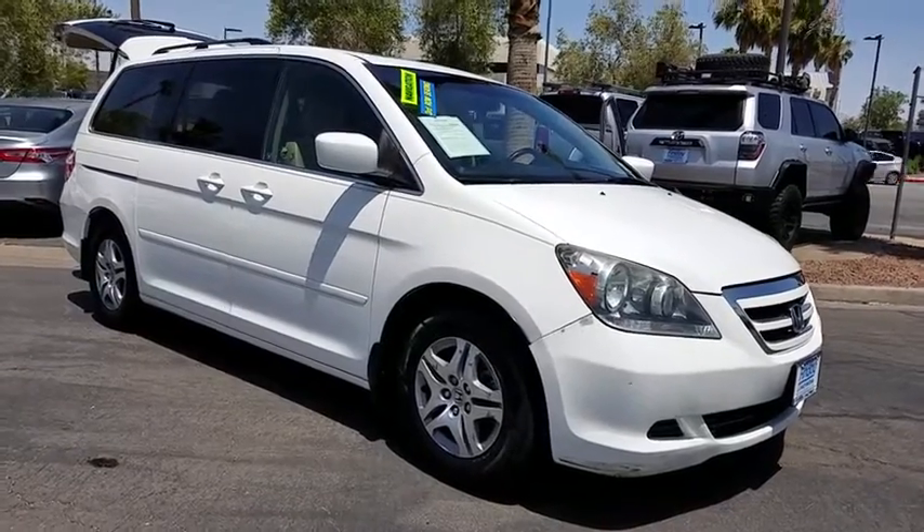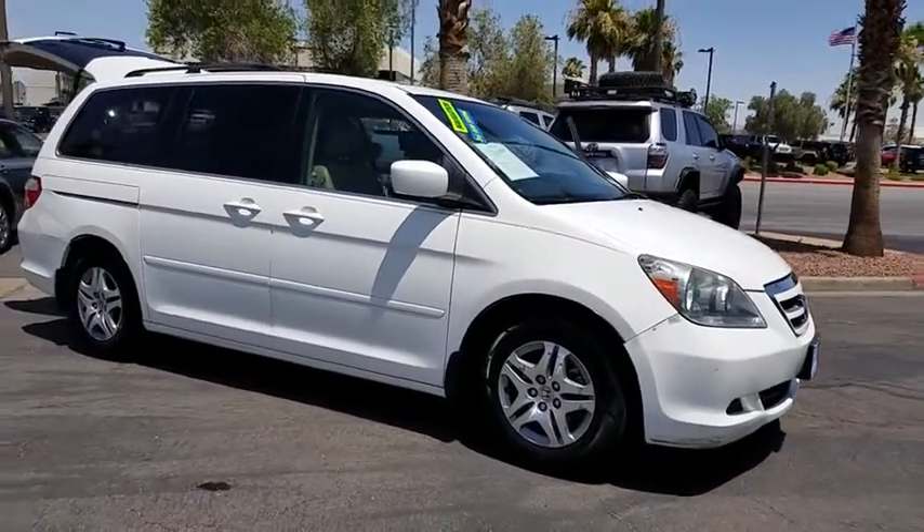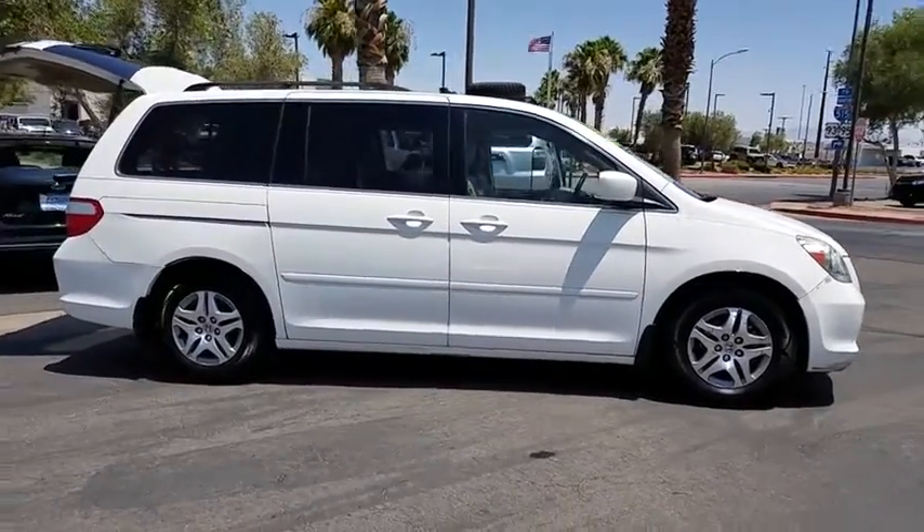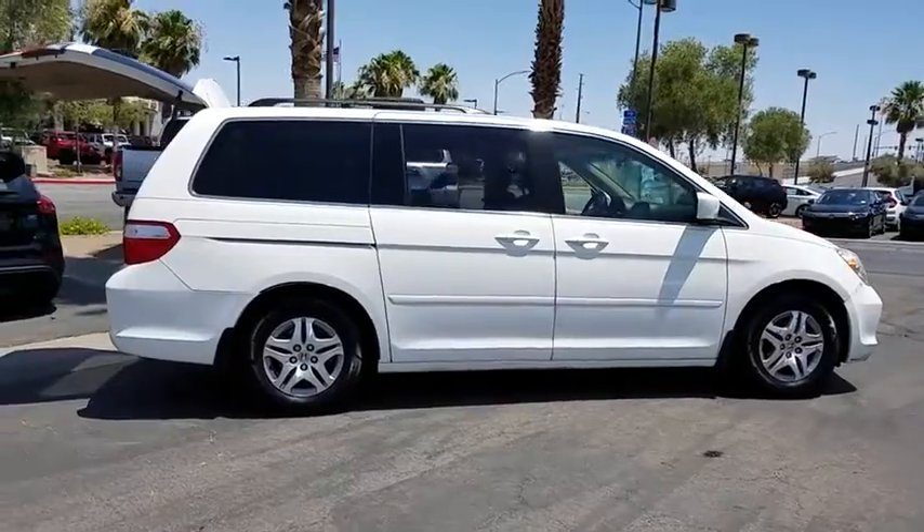The 2007 Honda Odyssey. The Honda Odyssey is a showcase of distinguished style, captivating technology, and advanced safety features — a must for all families.